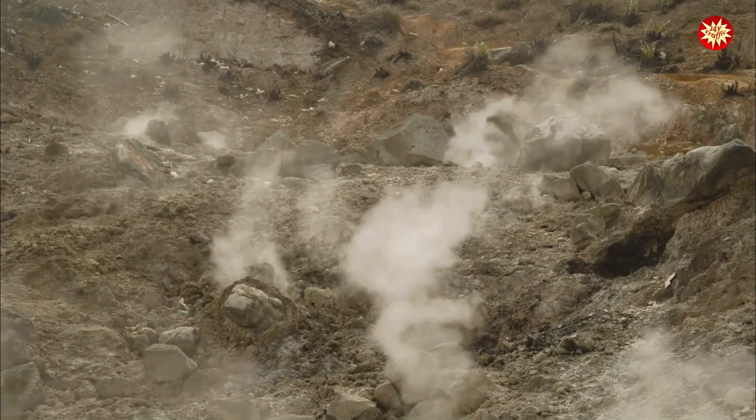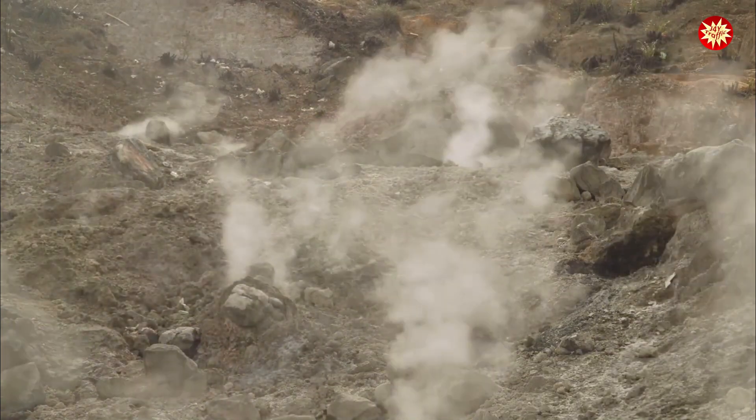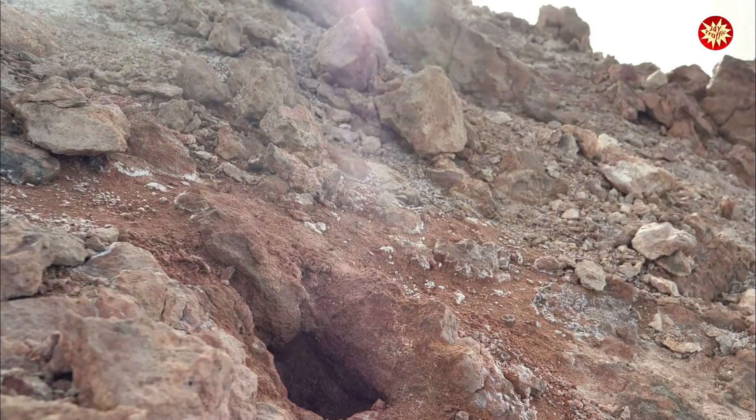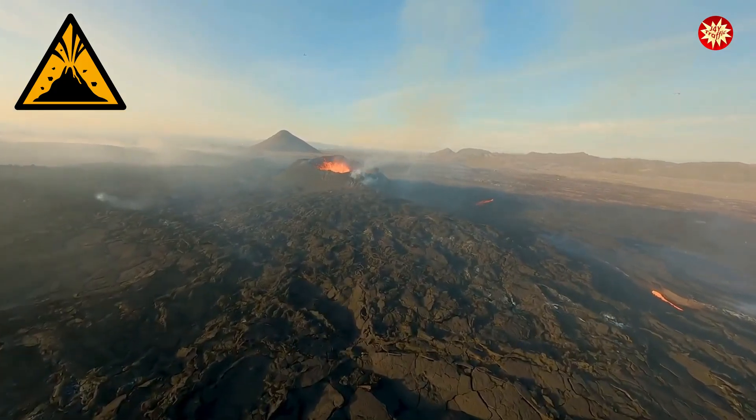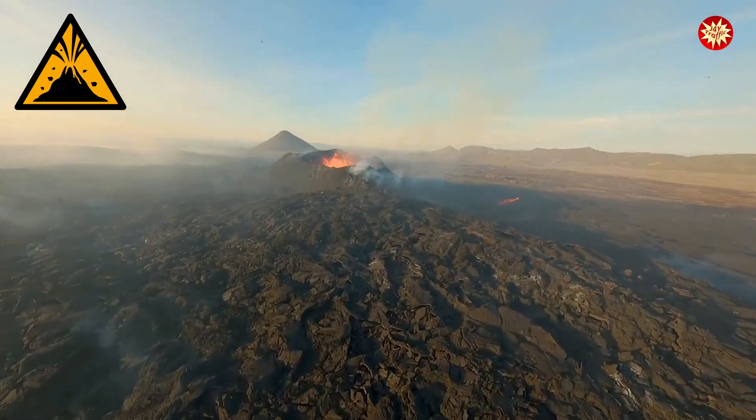Changes in gas emissions are another important clue. An increase in the concentration of these gases in the air around a volcano can indicate that magma is nearing the surface and an eruption is becoming more likely.